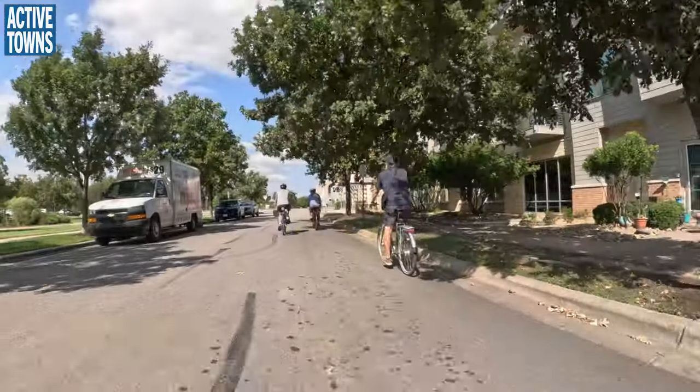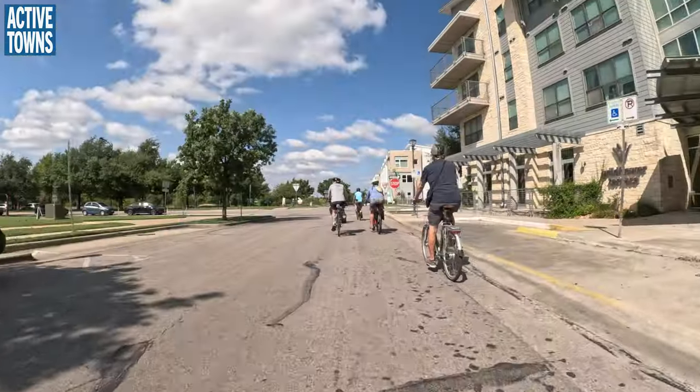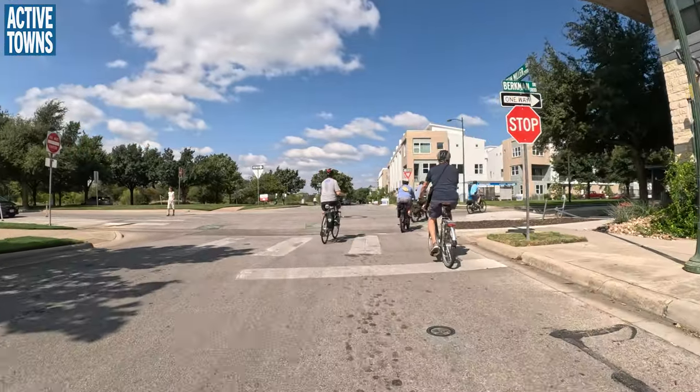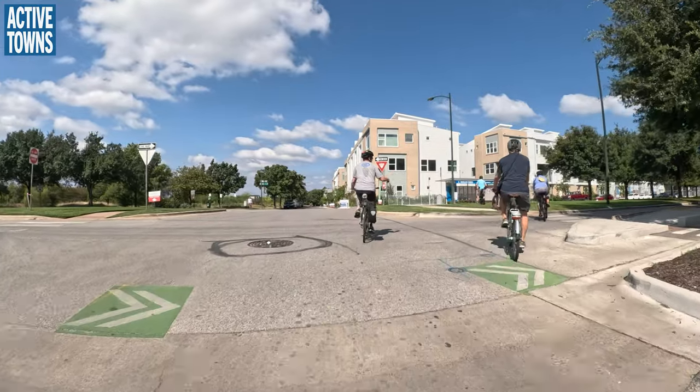This is the street we were talking about with the original protected bike lanes on either side — Berkman Street. Unidirectional, both directions. It was an afterthought. You'll see that they have the lanes on each side.